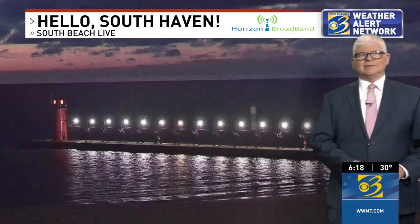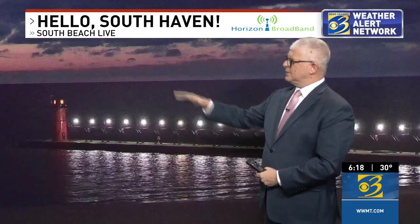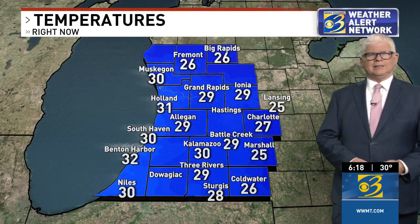Right now we're looking live at South Haven. A couple of things to note: you can see some breaks in the clouds with that orange glow. Another thing — a bit of a sign of the later sunset — now at 6:18, we're still able to see a little bit of daylight out there. For those of you who are just longing for those longer days, there's a sign that it's coming, if slow.